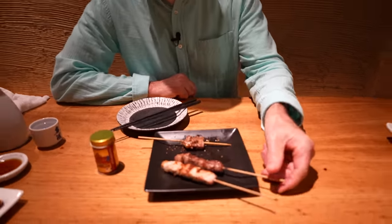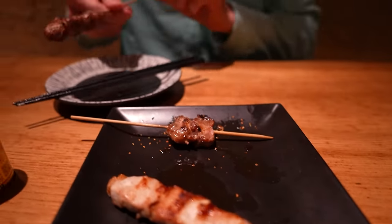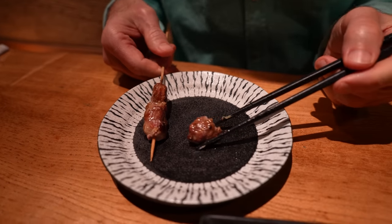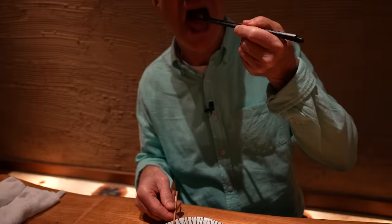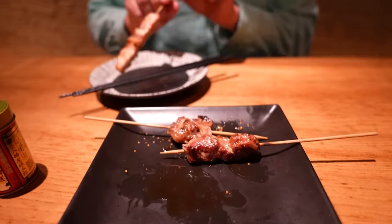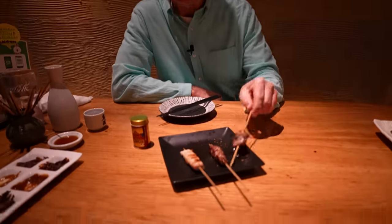And this one in the middle is called harami or skirt steak. I don't know if that's a good translation, but that's what it said. Oh, tasty. Very flavorful and soft. And this is sirloin right here. Bizarre color for sirloin. I like that one the least — I think I like the tongue the best.